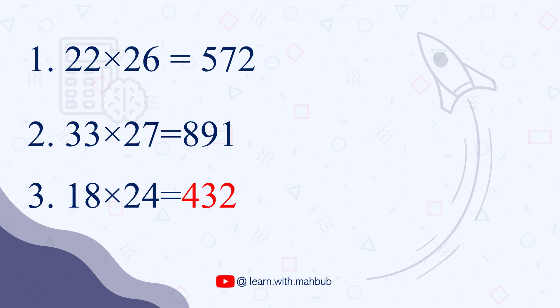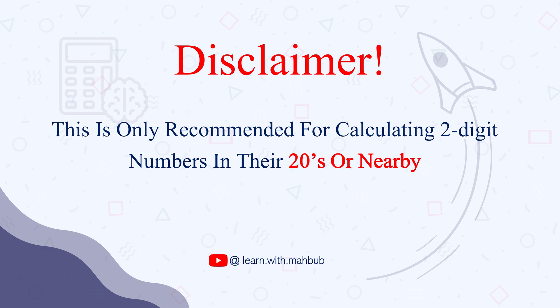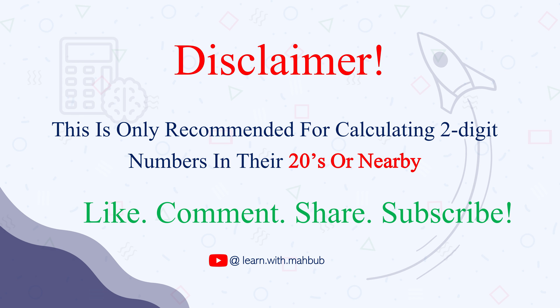How did you go? 3 out of 3, right? The disclaimer is: this trick is only recommended for calculating two-digit numbers in their 20s or nearby. Don't try it with larger numbers. There are a lot of other tricks for them and I'll create videos on those tricks very soon. Please subscribe to the channel for more math, hit the like button, share it with your friends, and leave a comment — it really makes me feel happy.